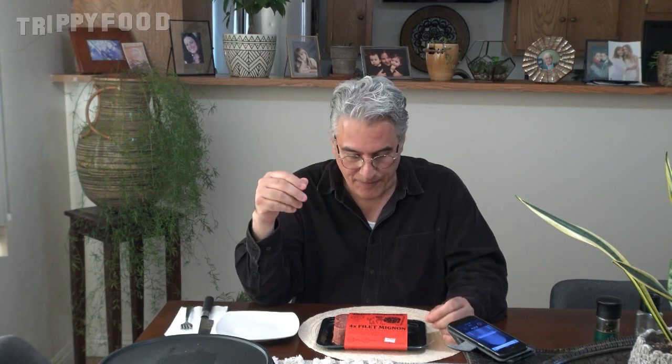Greetings and welcome to another episode of Trippy Food. Today we're going to be doing something very unusual. Jeff Fu is the one that brought this to my attention — I saw it online, went to their website, and asked them if it would be possible for me to try it. The kind people at Juicy Marbles sent me out an evaluation.